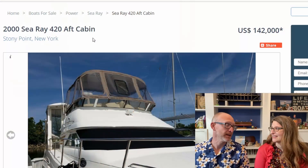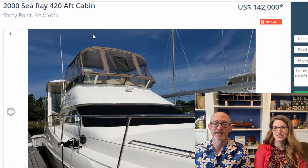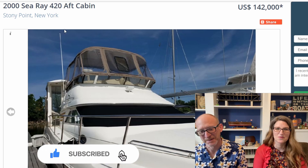One that keeps coming up in those comments is that we should look at a Sea Ray. It's a popular Great Loop boat with folks, and we have not looked at one before. So tonight we are going to look at this 2000 Sea Ray 420 Aft Cabin — 42 feet. And 2000 is new for us. Only 21 years old would be new for anything that we own.